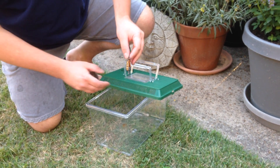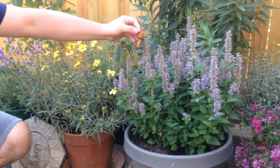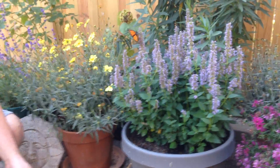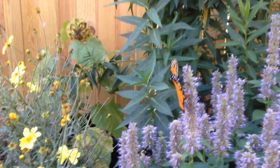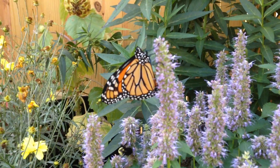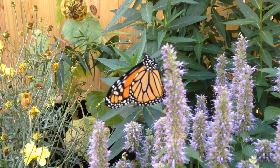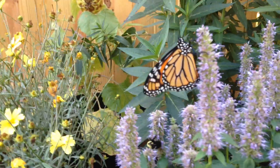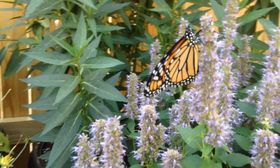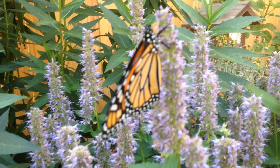It's okay to gently pick up a monarch by its wings — they're pretty tough butterflies. Let's see if he gets a sip of nectar. And I know he's a male because males have black spots on the back of their hind wings. Females don't have that.